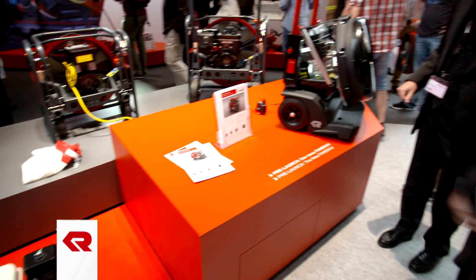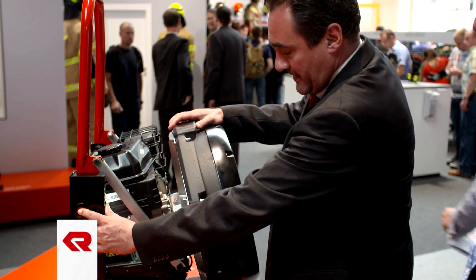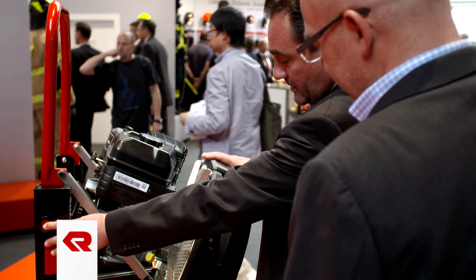The Vanergy high-performance fan is the smallest fan on the market, but it is in no way inferior to the larger devices. The best thing is that the firefighter can take the fan out of the vehicle and it is ready for operation at the press of a button, as it is already set in the attack position and ready for operation.